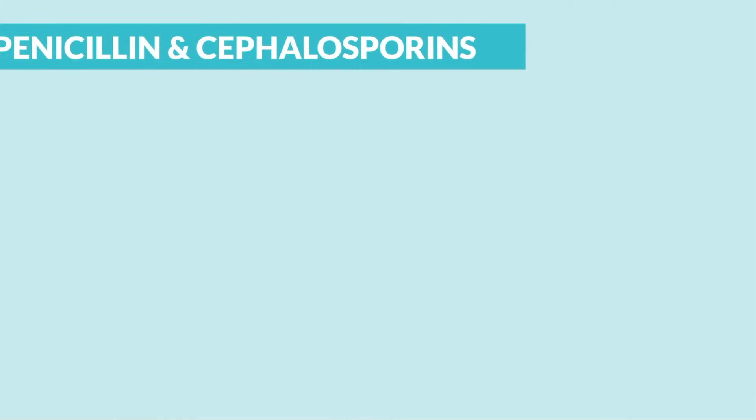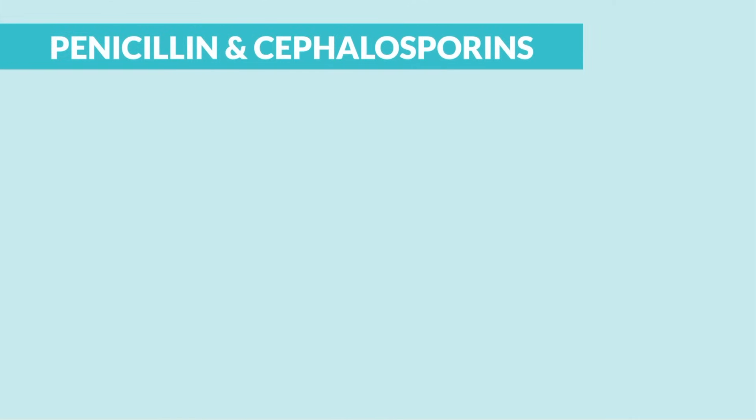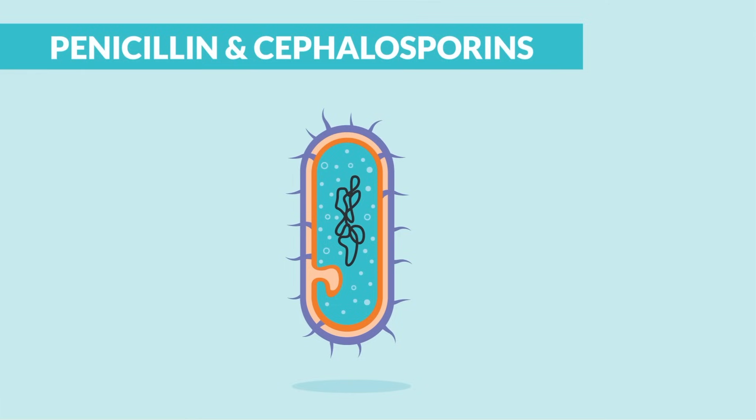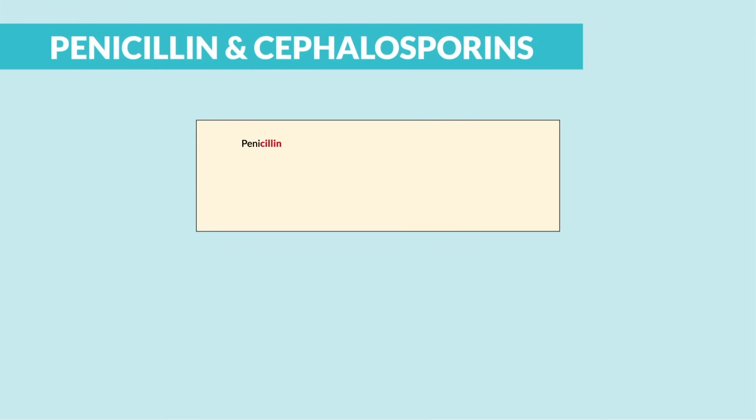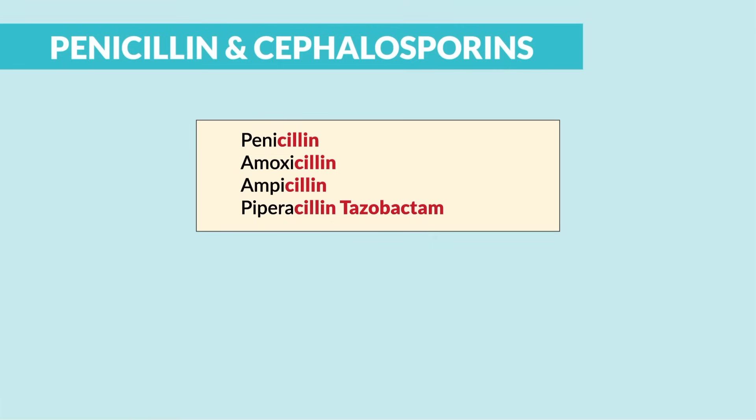What spectrum antibiotics are penicillins and cephalosporins? The mechanism of action is that it weakens or destroys the bacterial cell wall, causing lysis or death. For penicillin, they end in -cillin, like amoxicillin or ampicillin, and even piperacillin and tazobactam, which is kind of the outlier there.